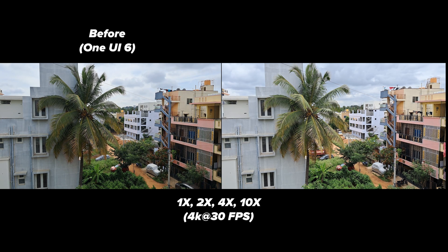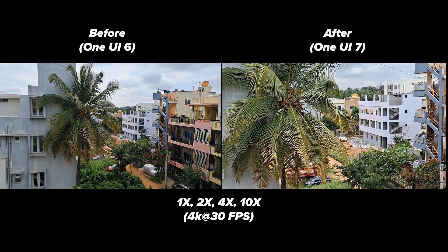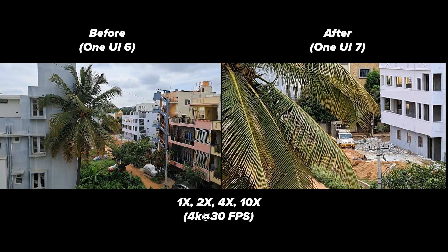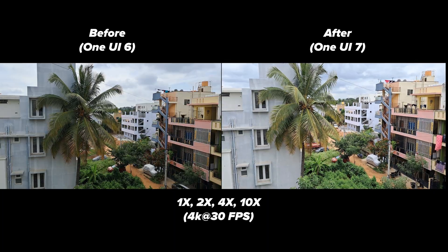Here is a 4K 30fps video recorded at different zoom levels. Again, it looks almost the same as before. The difference in brightness is mainly due to the different recording times and lighting conditions, not because of any improvements or downgrade in quality after the update.